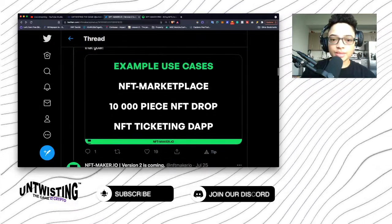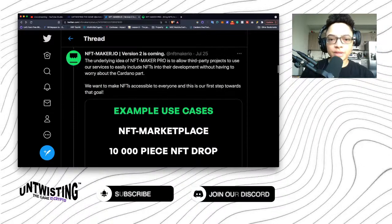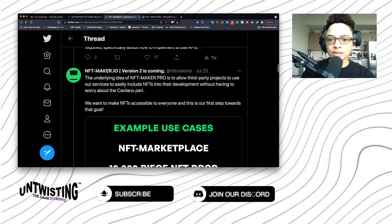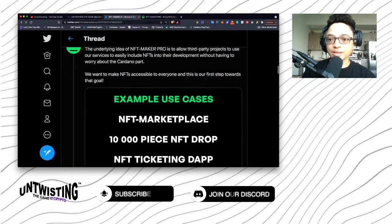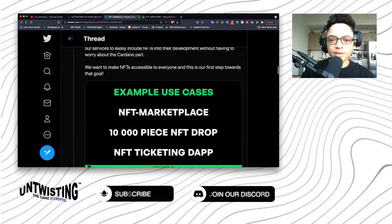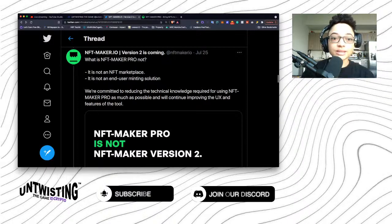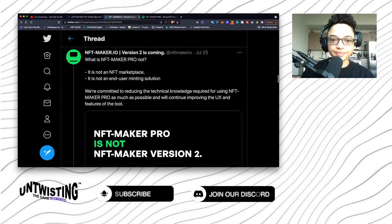Example use cases include: NFT marketplace, 10,000-piece NFT drop, NFT ticketing, and dApps. I'll leave some links in the description of one of the founders going through the process of making these NFTs — it seems pretty straightforward, though it does require some technical knowledge and skillset. I saw where it looked like there's a little bit of coding involved, but other than that it does look like a very clean interface and very step-by-step, which is good. What is NFT Maker Pro not? It is not an NFT marketplace. It is not an end-user minting solution.